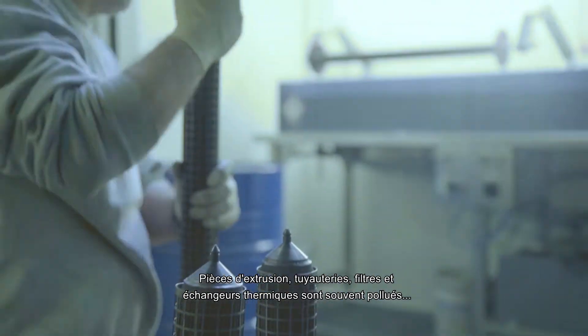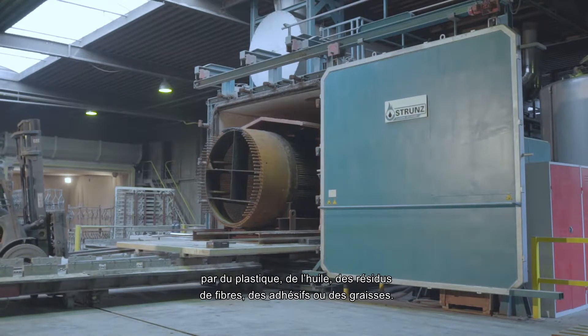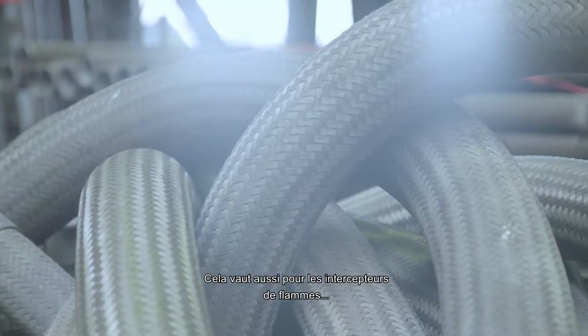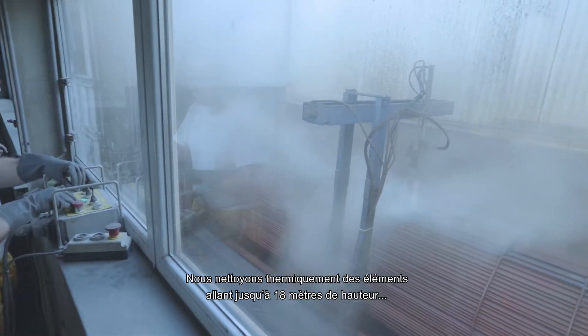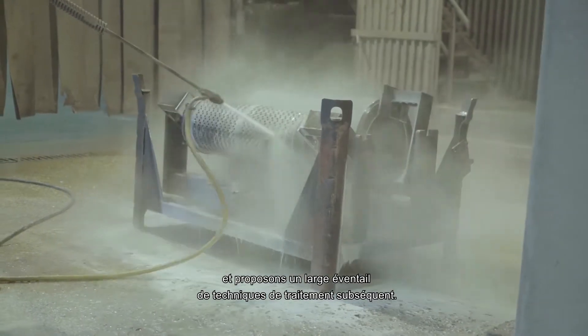Extruder parts, pipelines, filters and heat exchangers are often contaminated with all kinds of plastics, oils, coke residuals, adhesives and greases. This also applies to flame arresters, static mixers, demisters, barrels, etc. We thermally clean parts up to 18 metres in length and offer a full range of after treatment techniques.